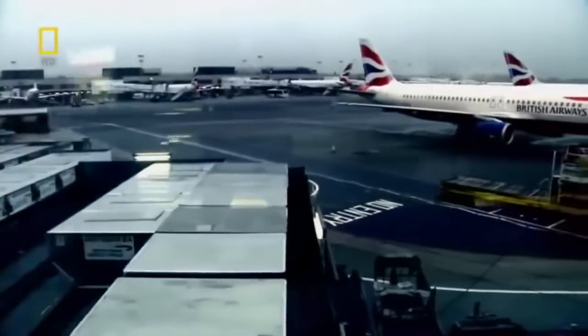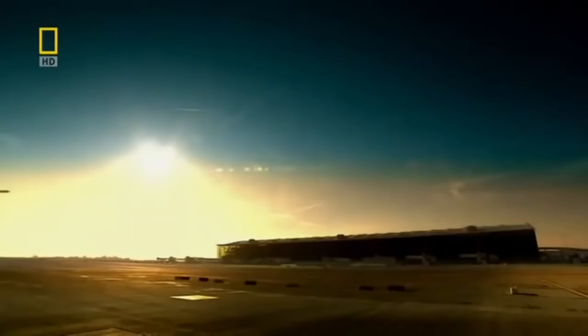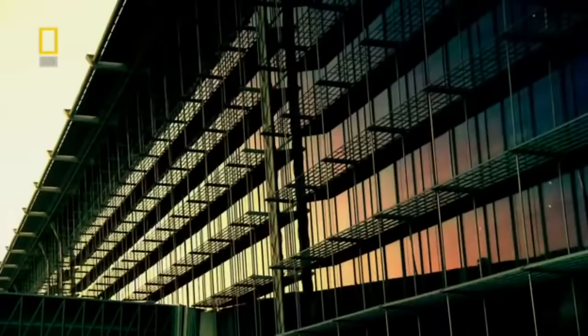Heathrow Airport — Britain's gateway to the world and a huge powerhouse for the country's economy. And now it will get even bigger. T5, an immense new terminal that cost over 8 billion dollars to build, is about to open.